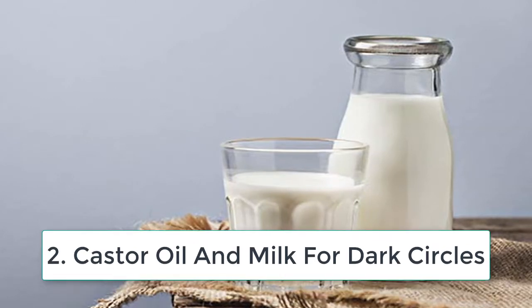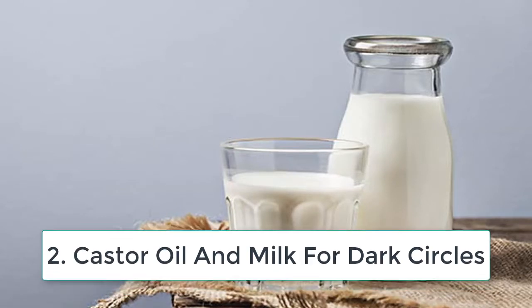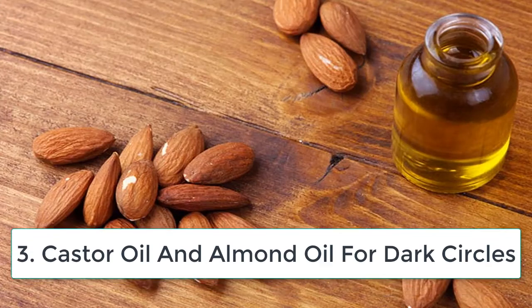How often: do this once every day. Why this works: the lactic acid present in the milk will make your skin tone even. It will also exfoliate the dull and dead layer of skin cells to reveal healthy and glowing skin.